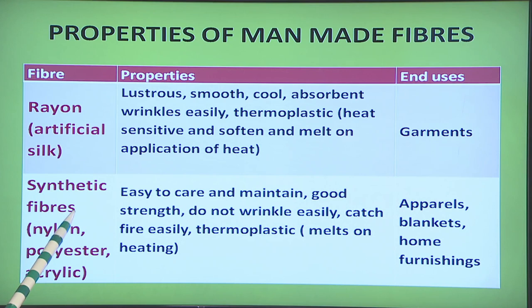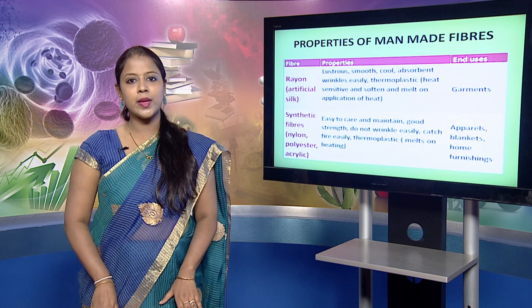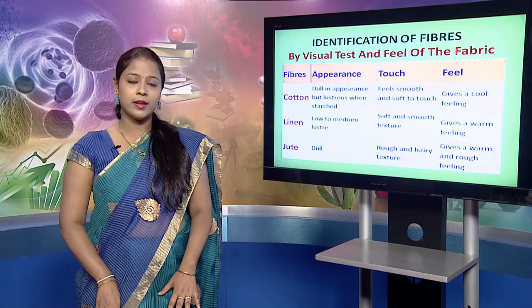The next category is synthetic fibers, which includes nylon, polyester and acrylic. These fibers are easy to care for and maintain. They have good strength and do not wrinkle easily, although they catch fire easily. Like rayon, they are thermoplastic in nature and melt and soften on heating. Synthetic fibers are generally used to make apparel, blankets and home furnishings.